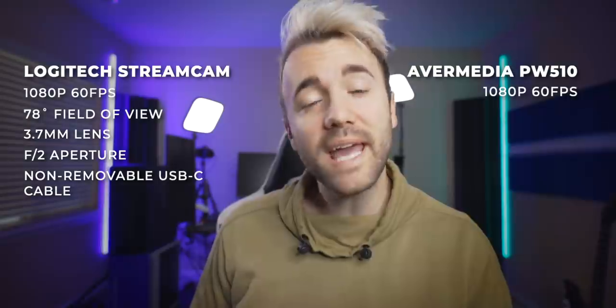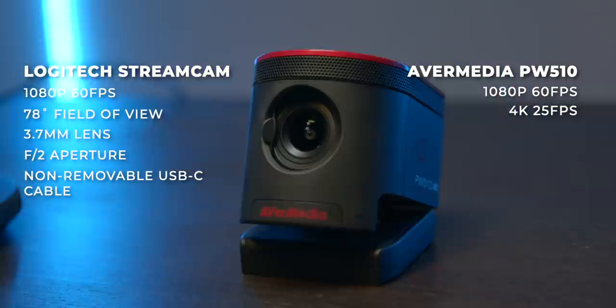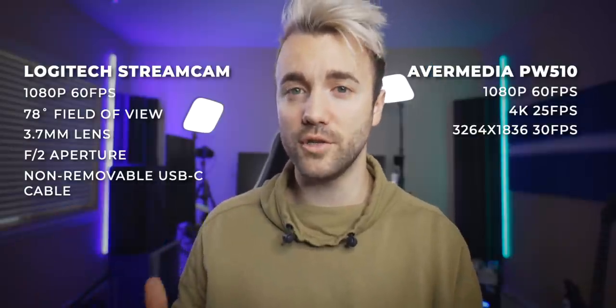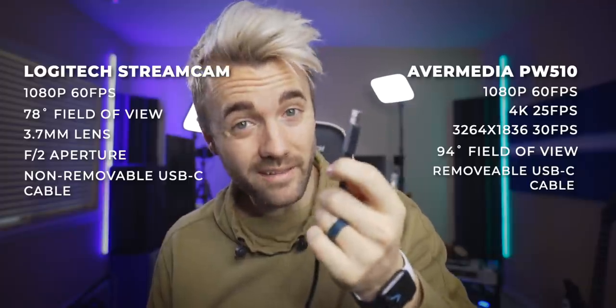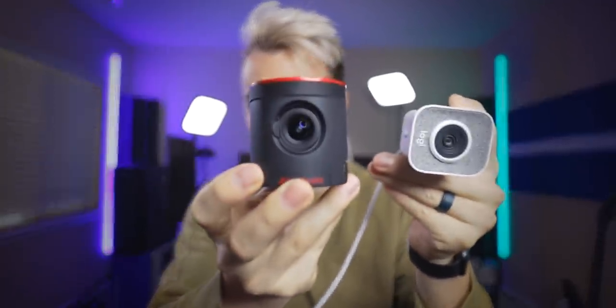The AverMedia PW510 also does 1080p 60, but it can also do 4K at 25 frames per second. Importantly, in OBS you can change the resolution to slightly lower than 4K and get 30 fps — so you're getting nearly 4K resolution while still maintaining 30 fps, which is really cool. It has the widest field of view I've seen on a webcam at 94 degrees, a removable USB Type-C port on the back with a cable that goes to USB 3 Type-A, and the lens opens up to f2.8. And again, just note the significant size difference between these two cameras.